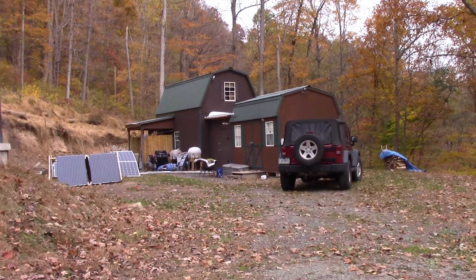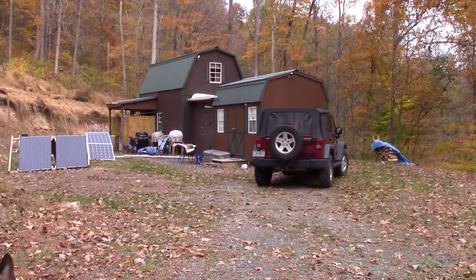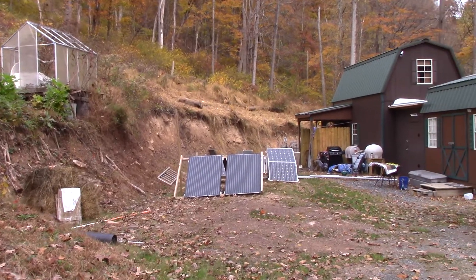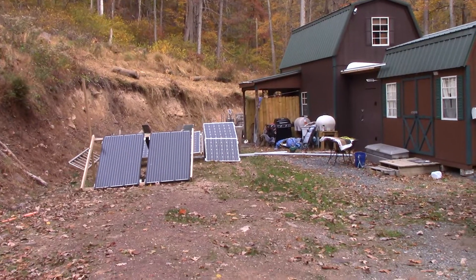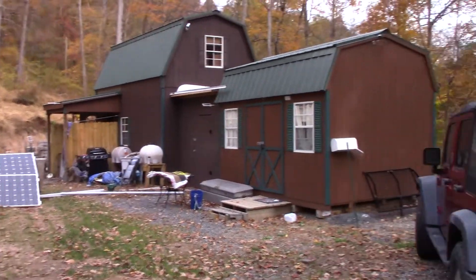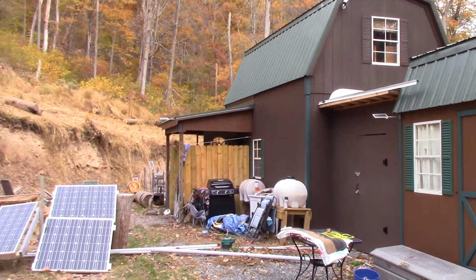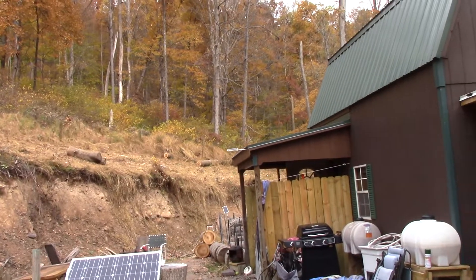A lot of things have changed up here — bears still here. We got it all dug out here, giving me a little more parking space and room. That's the castle. You'll notice a lot of trees are out of there that were up there last year.